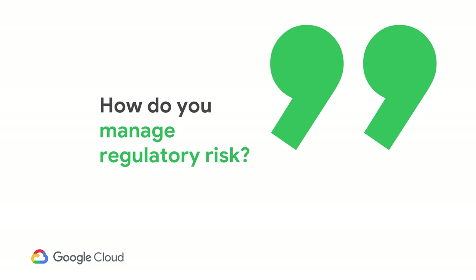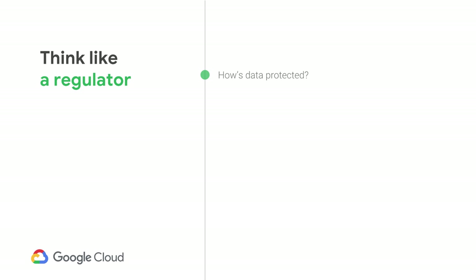If you were to think like a regulator, the questions they're going to be asking are: how are you protecting your regulated data? Who owns that data? Where is it located? And how is it being used? And if the data is supposed to be deleted, how is that done securely and efficiently? At Google, we have a single cloud platform, which actually makes it easier for regulated industries because we operate a baseline of security controls across our entire platform — not one solution with one level of security, but security that applies across our entire platform.